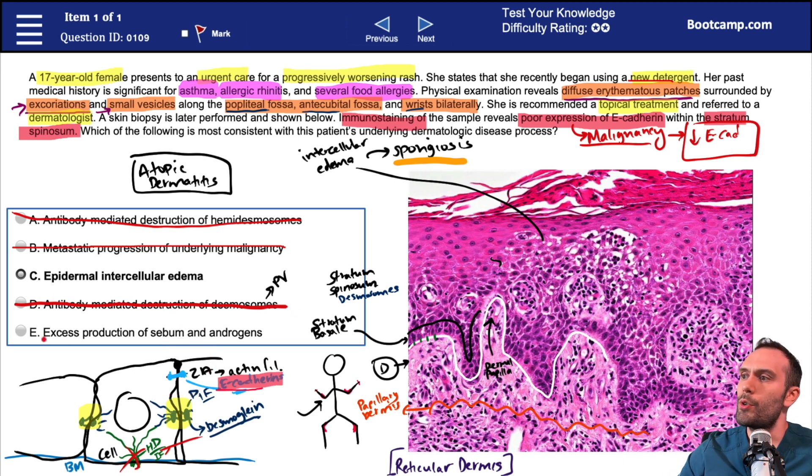Option E is really just a pure distractor: excess production of sebum and androgens, which largely references acne. We don't see a hair follicle, and nothing specific to acne is mentioned. It wouldn't be uncommon in a 17-year-old, but she has this progressively worsening rash on the flexor surfaces with a history of a lot of IgE-mediated pathology — it doesn't sound like a classic case of acne. So C is our correct answer: epidermal intercellular edema. This goes back to getting comfortable looking at histopath and knowing what part of the skin we're talking about — in our case, the majority of the pathology is happening within the epidermis.